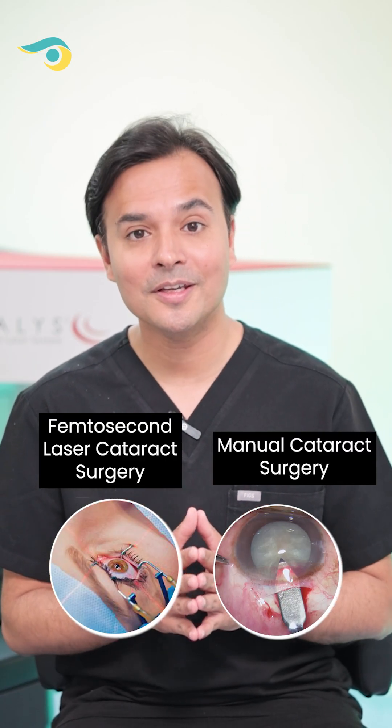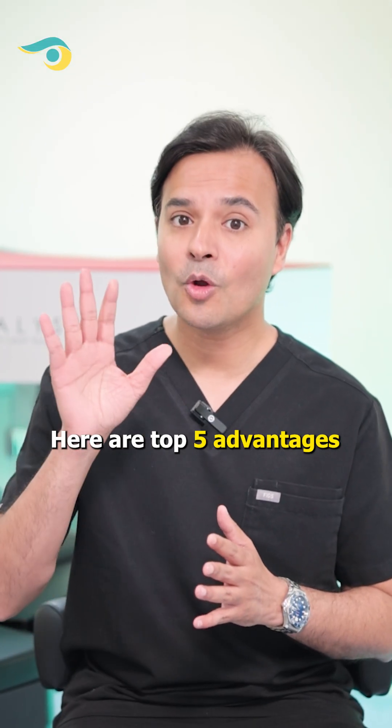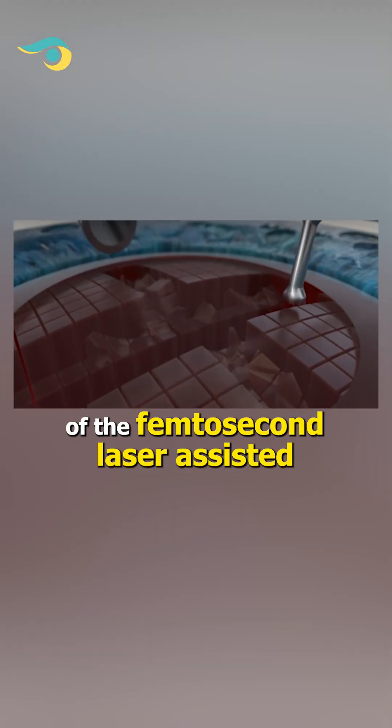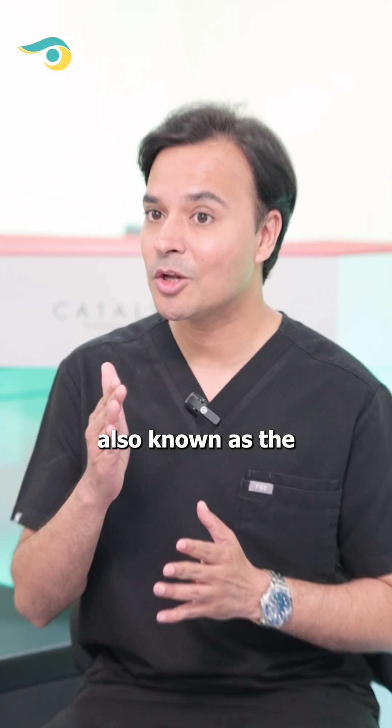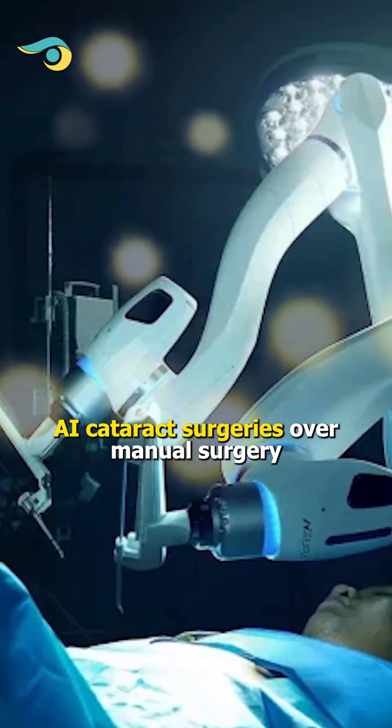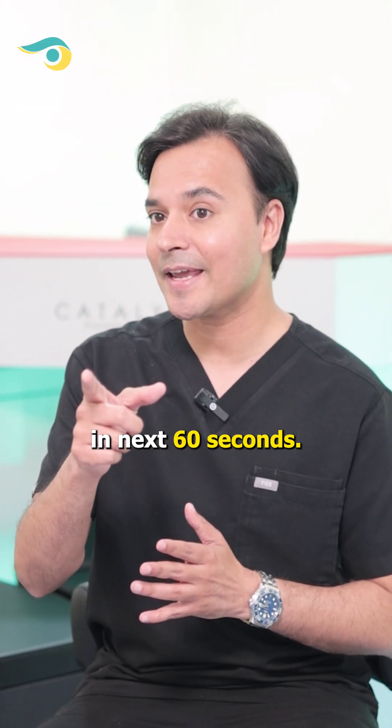Laser or manual cataract surgery — which is better? Here are the top 5 advantages of the femtosecond laser assisted cataract surgery, also known as robotic and AI cataract surgery, over manual surgery in the next 60 seconds.